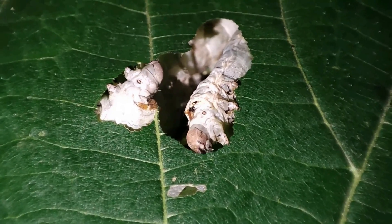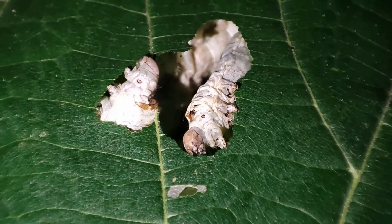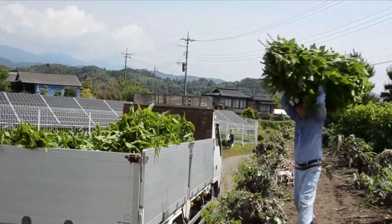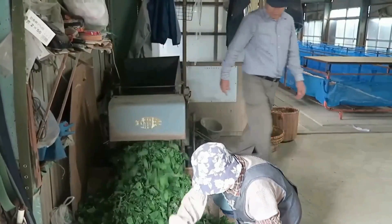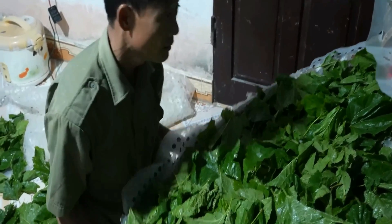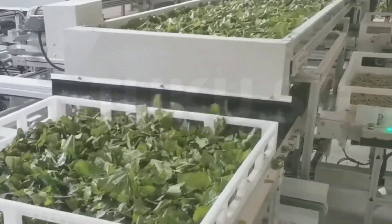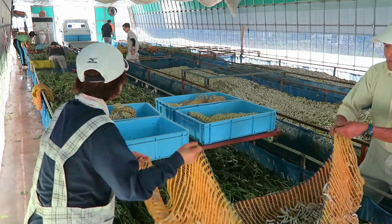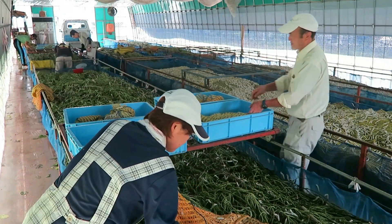Silkworms are strictly vegetarian and only eat mulberry leaves, hand-collected on the ranch — more than two tons a week. The leaves are cut into small pieces and placed on cages or trays so worms can easily access them. The quantity and quality of leaves provided is carefully supervised, ensuring the worms always have enough food. Dry or damaged leaves are replaced, and boxes are regularly cleaned to remove feces and leaf remains.